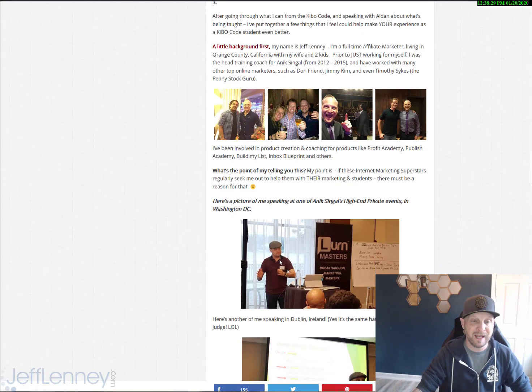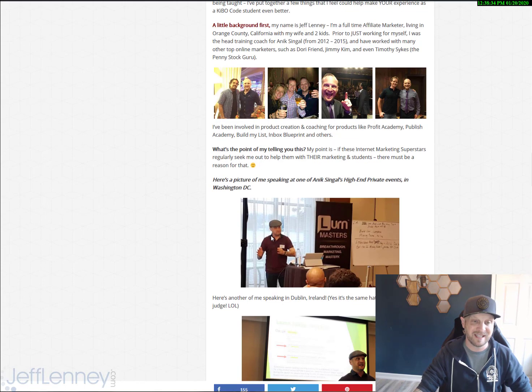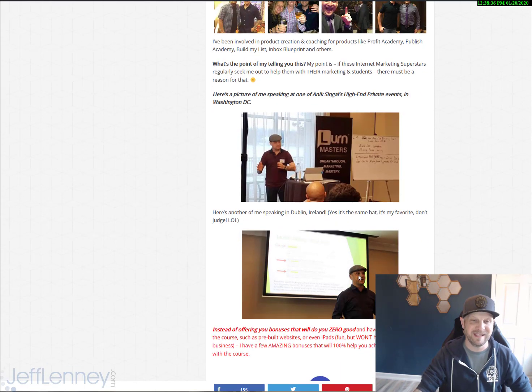Here's a picture of me at one of Onyx's events in 2015 in Washington, D.C. And this is me in Dublin, Ireland, speaking at a marketing event out there.